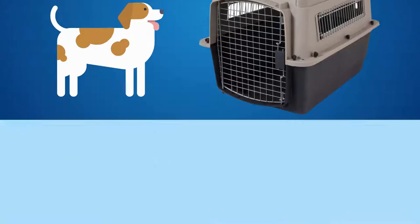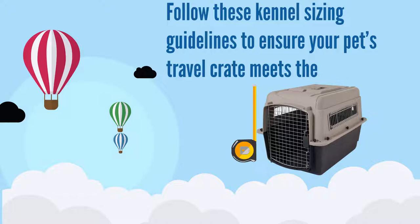When our furry friends are traveling, the right travel kennel can keep your pet physically and emotionally comfortable and safe throughout their journey. Follow these kennel sizing guidelines to ensure your pet's travel crate meets the requirements.